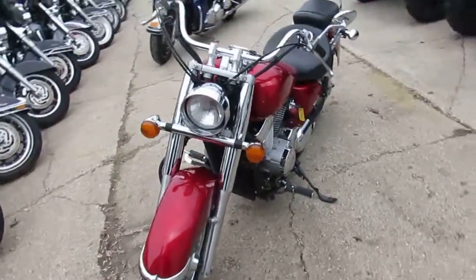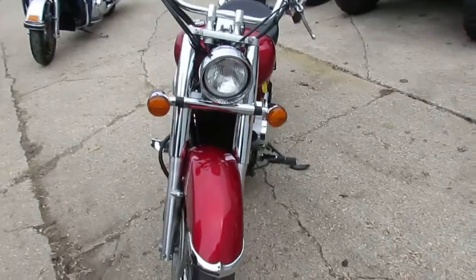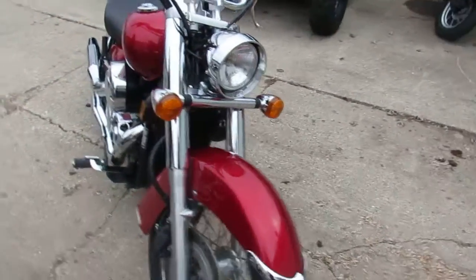Don't miss out on this one. It's ApprovalPowerSports.com — guaranteed financing. Call today and you can ride today.